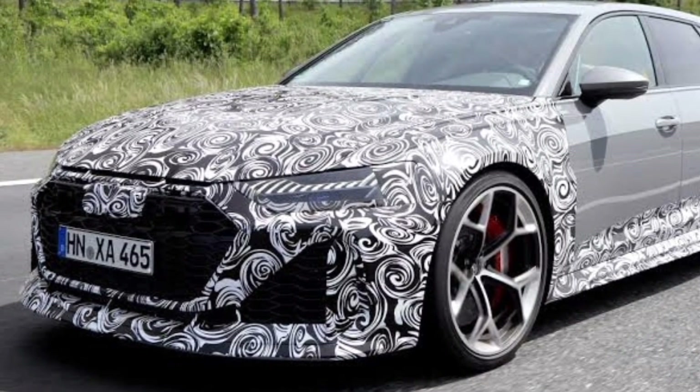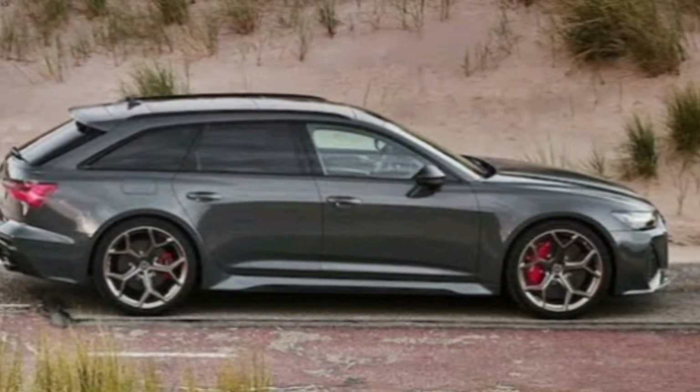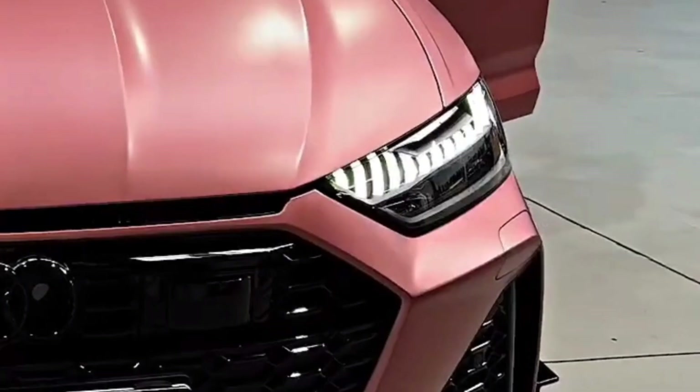Exterior. The 2024 Audi RS6 Avant is a master class in automotive design. It's a sleek and elegant car that exudes sophistication from every angle. The front end is dominated by a large, imposing grille that is flanked by sleek LED headlights.